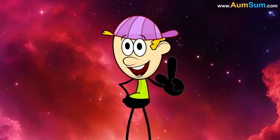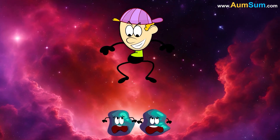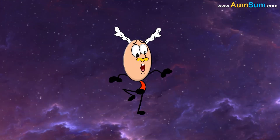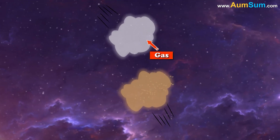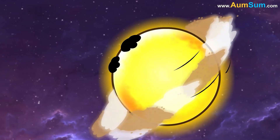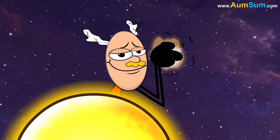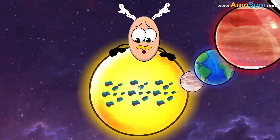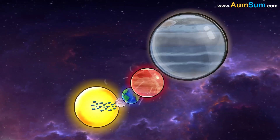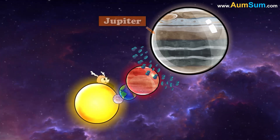How was the asteroid belt formed? About 4.5 billion years ago, our Sun was formed from a huge cloud of gas and dust. Leftover cloud of gas and dust started spinning around the Sun. These bits began to collide and stick together and slowly converted into planets. But still small bits of rocks were left over — these are called asteroids. Most of these asteroids got pulled by Jupiter's huge gravitational pull and eventually formed an asteroid belt between Jupiter and Mars.